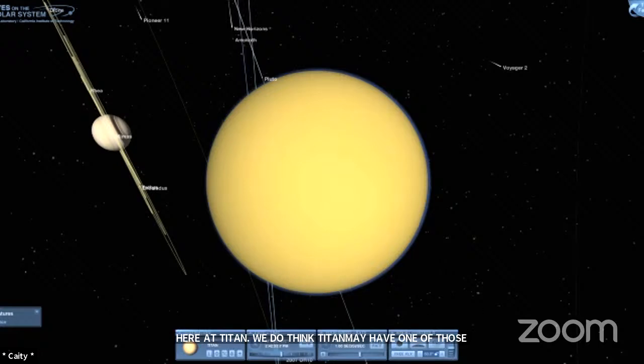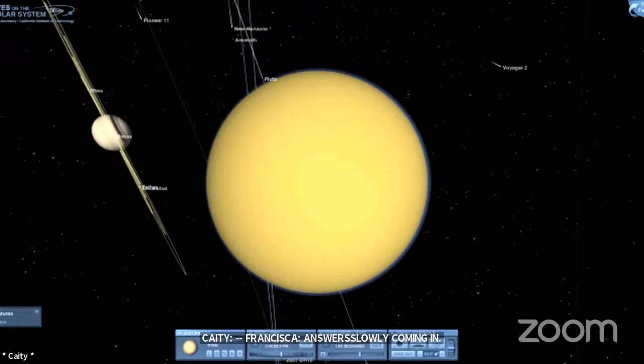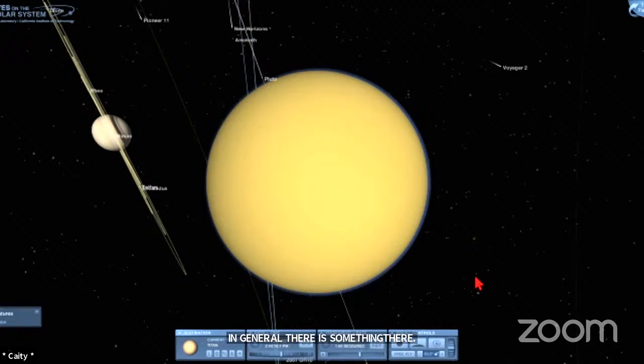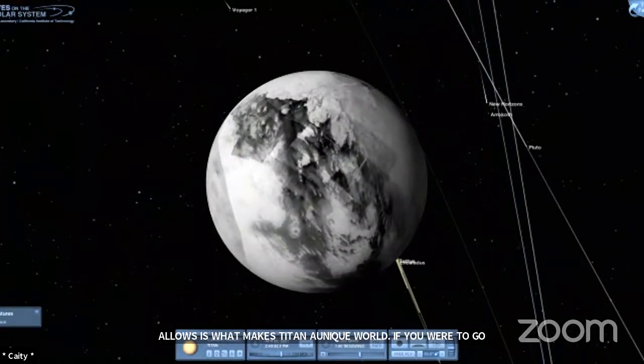Does anybody happen to know what makes Titan unique amongst worlds in our solar system? We have guesses for the atmosphere and possibility of life. The atmosphere is pretty unique amongst worlds in the solar system, and it is what that atmosphere allows that makes Titan a unique world. If you were to look at the surface — which we can do via radar and have done via radar — part of what you're seeing here is lakes and rivers. There are large bodies of liquid on the surface of Titan, rivers and lakes. It rains on Titan — but it's just not liquid water.